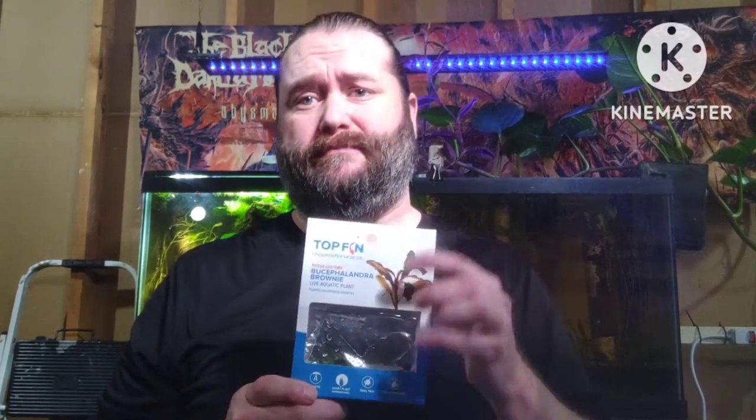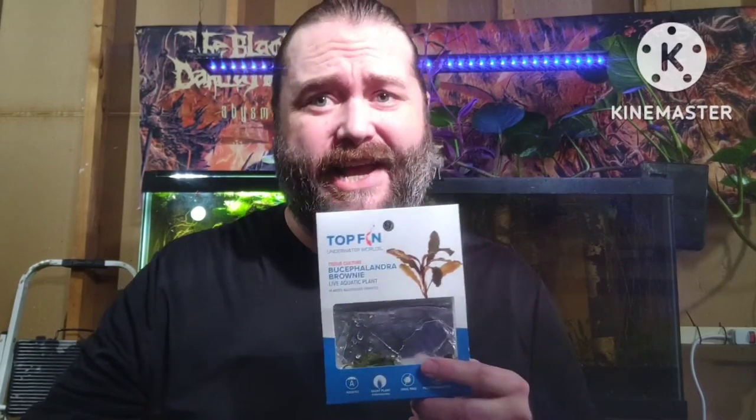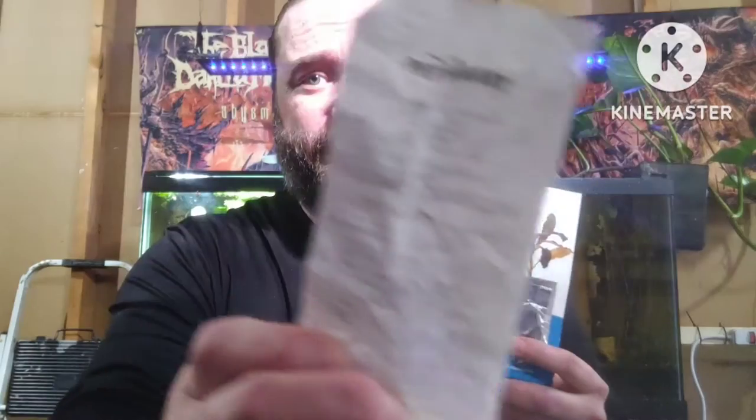Good news: Bucephalandra is now available at PetSmart by Topfin. They did not ask me to do this video today — here's my receipt to prove it. I am a genuine customer.